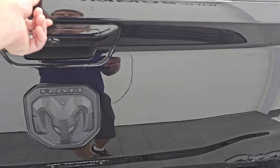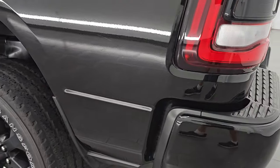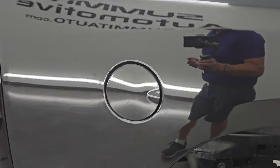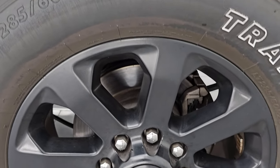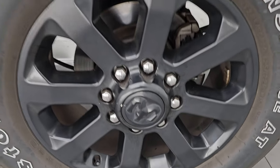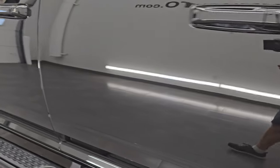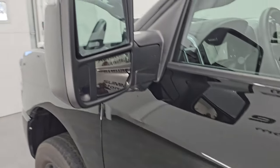That spray-in bed liner goes onto the tailgate, which is really nice. It shuts nice and solidly and lifts up very easily. As you go down the driver's side, it's just as clean as the passenger side — no major dents or dings. The back wheel is just as nice as the rest of the truck. The cab and doors are in very nice condition — no dents, no dings — and that's just the start of why this is one of my top picks.